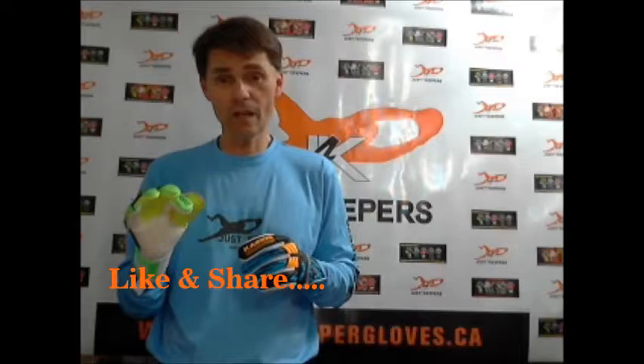All you have to do to have a chance to win either one is like and share this video, and comment below whether you would like the junior size 5 or 7 or the adult size 9 glove. That's all you have to do — the more likes and shares you do, the better chances you have of winning either glove.